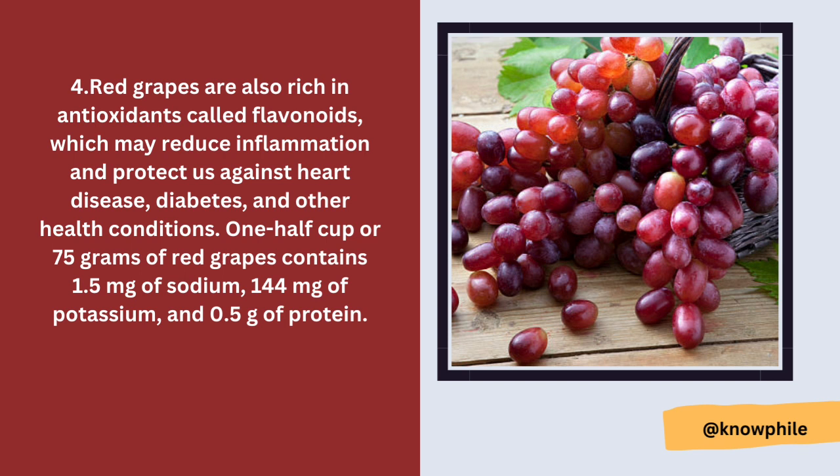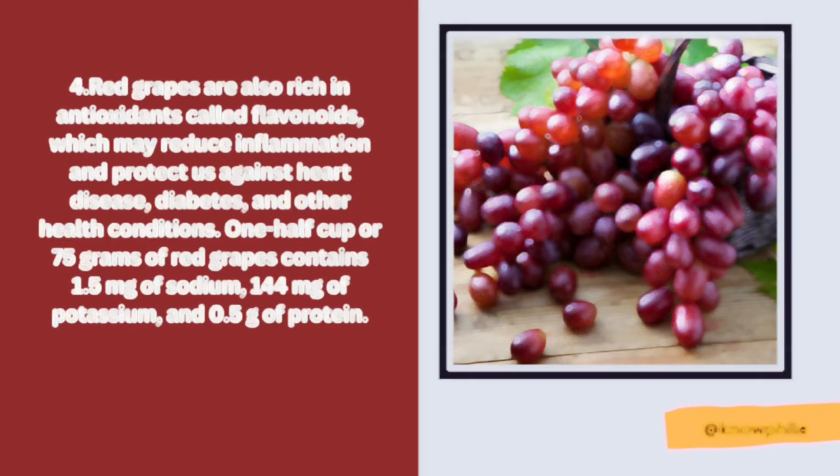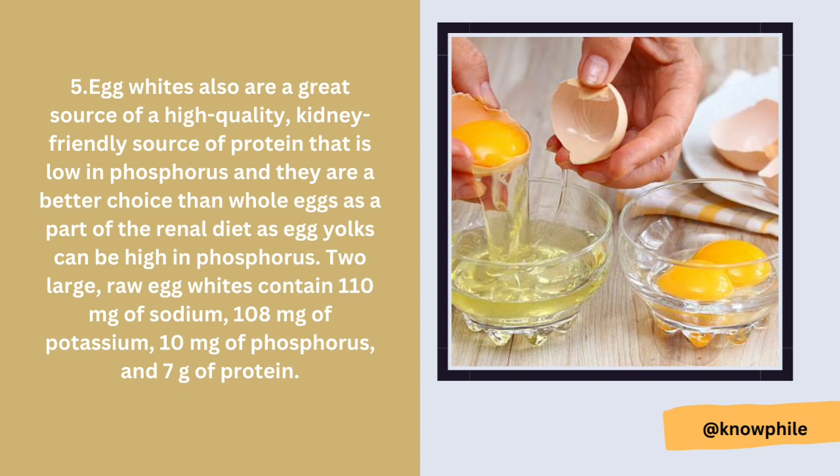Number four is red grapes. Red grapes are rich in antioxidants called flavonoids, which may reduce inflammation and protect against heart disease, diabetes, and other health conditions. One half cup, or 75 grams, of red grapes contains 1.5 milligrams of sodium, 144 milligrams of potassium, and 0.5 grams of protein.